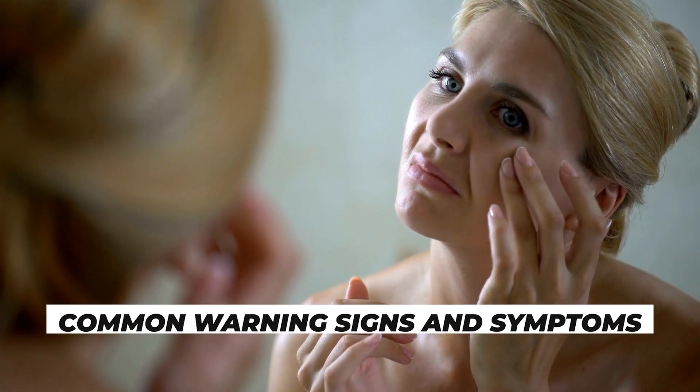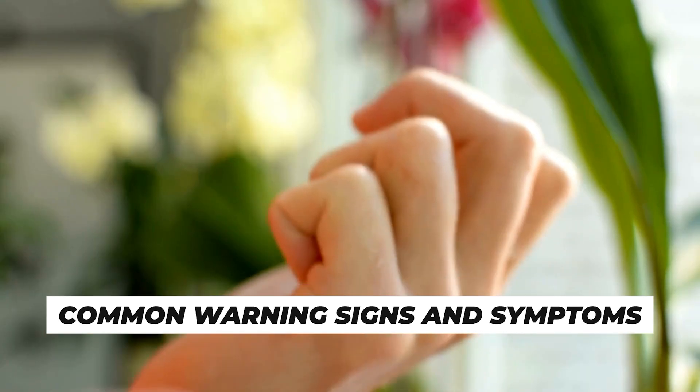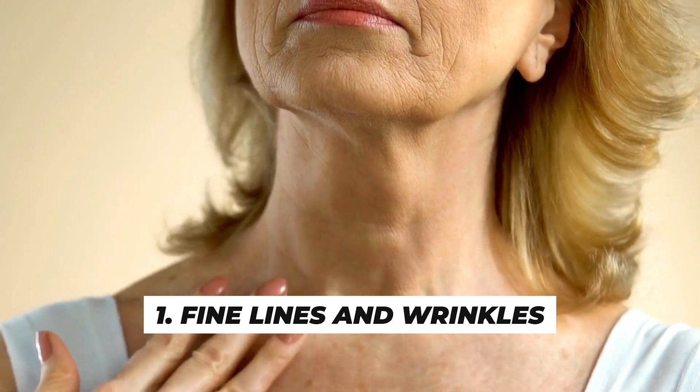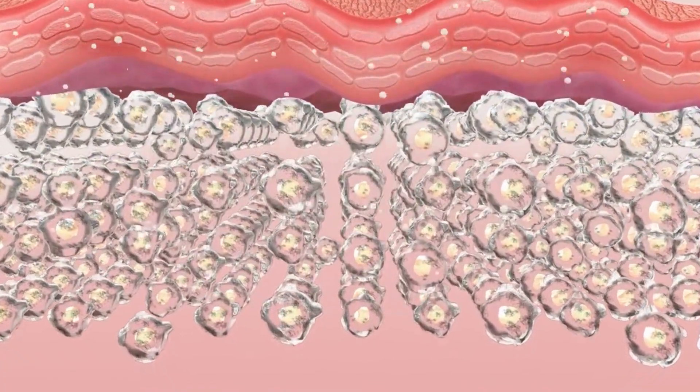But first, let's discuss some common warning signs and symptoms of aging skin. Number 1 is fine lines and wrinkles. As we age, the skin's production of collagen and elastin decreases, leading to the formation of fine lines and wrinkles. These typically start around the eyes and mouth and become more pronounced over time.